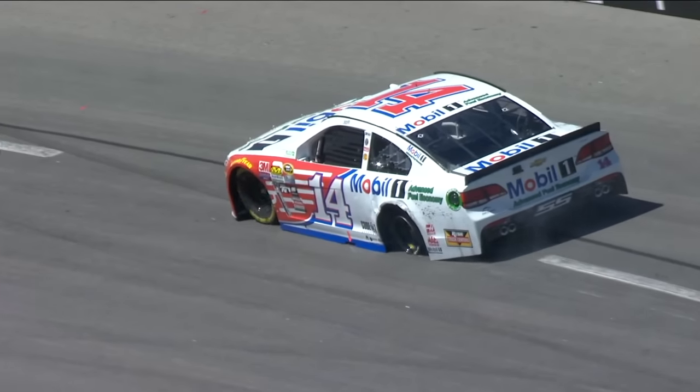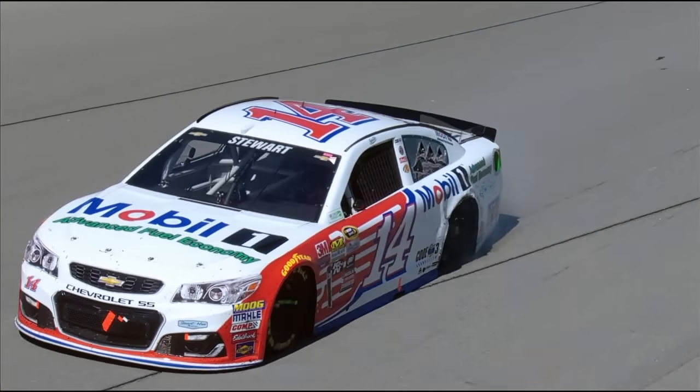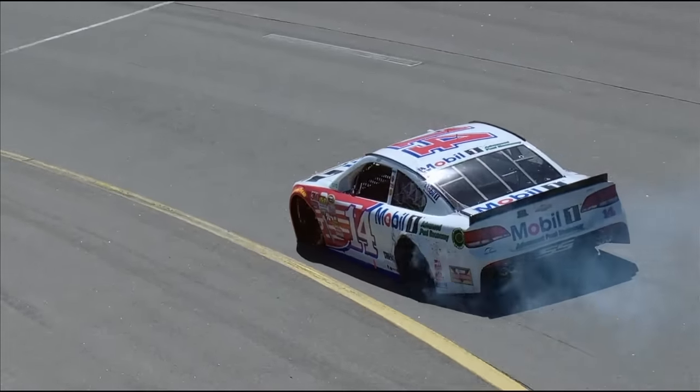Logano just went straight up the middle, made contact, and that's all it takes. That slight amount of contact, that fender bending in like that, cuts the tire in a hurry.